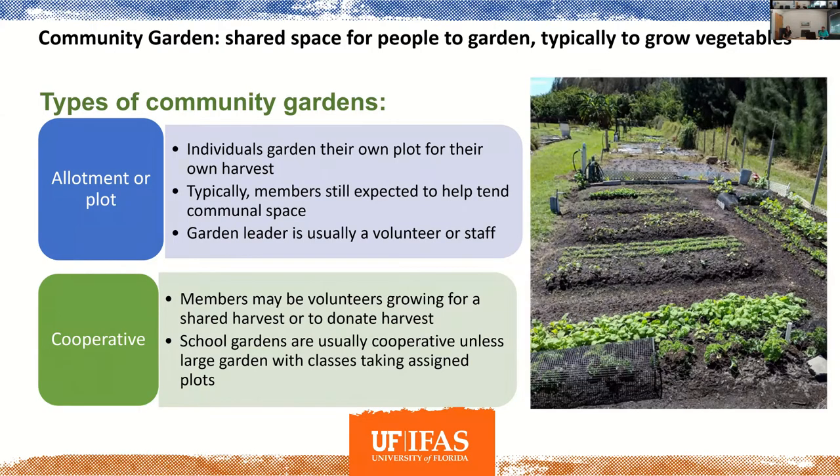When we talk about community gardens, it's basically a shared space for people to garden — typically growing vegetables. There are a couple different kinds. The ones in Sarasota County that are part of our program — the seven we have — are located in our county and city parks, and they're allotment or plot gardens. A member is given a plot to maintain and contributes to the maintenance of the common garden space. It's usually voluntary, and I'm grateful for our volunteers who keep the gardens up and running.